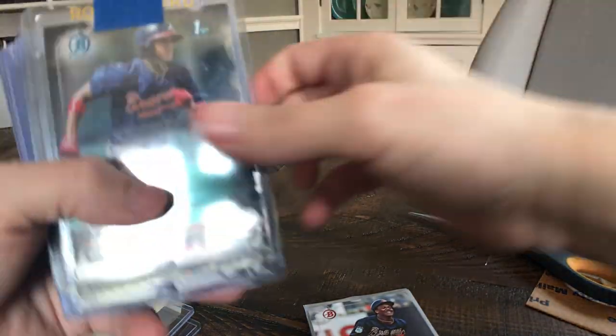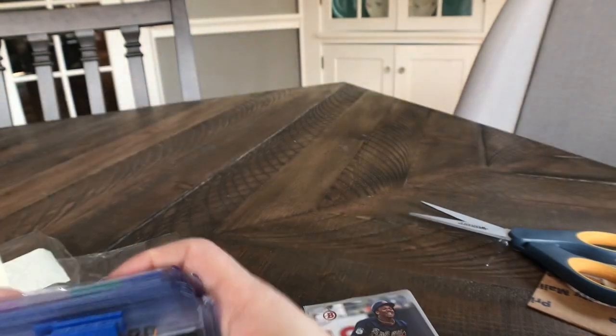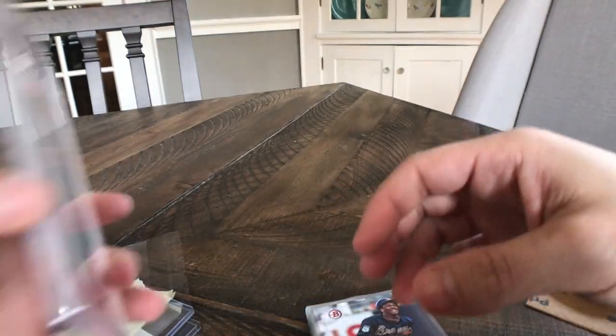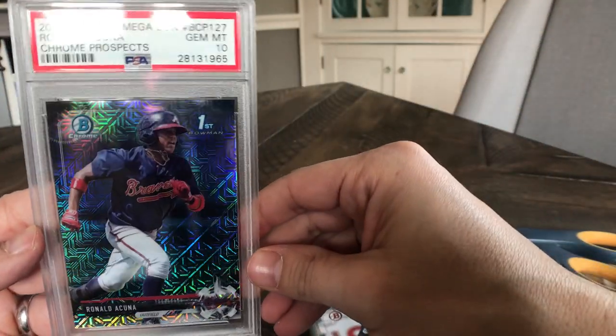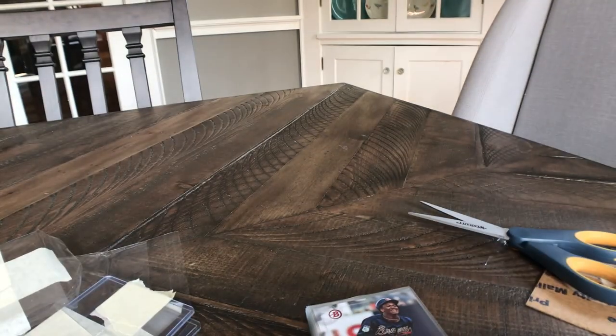Almost all Acuna except for a couple of the Andujars. Probably the highlight of the video is the Mega Box Refractor. I hope you guys liked that. About to open up some Panini USA Baseball and then some Donruss and maybe a football product as well. So I will catch you all soon. Take care.